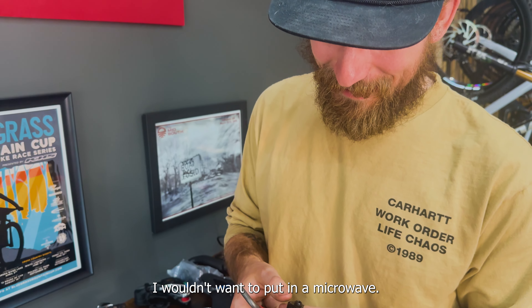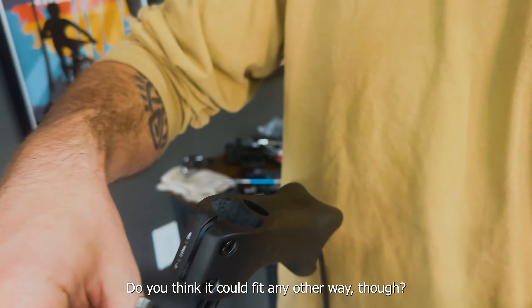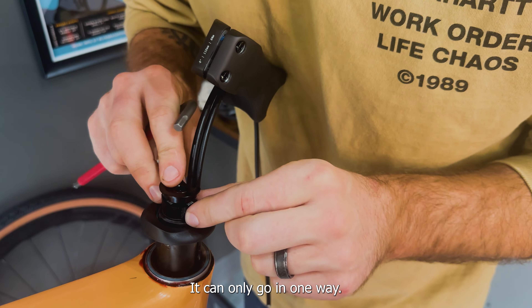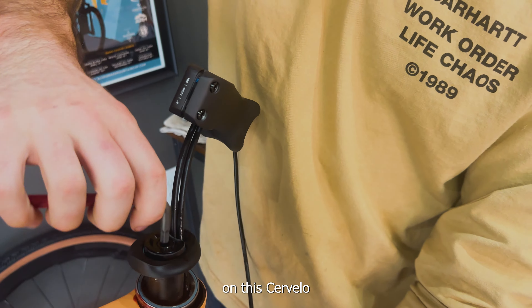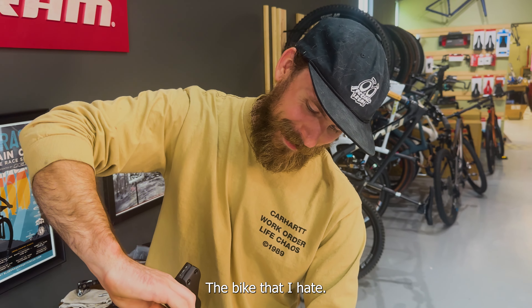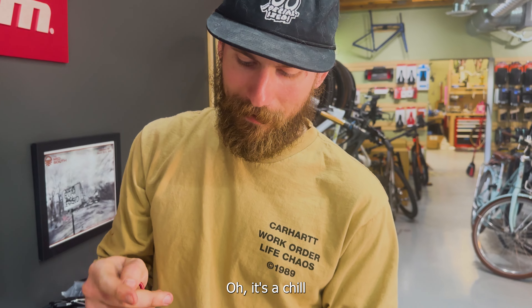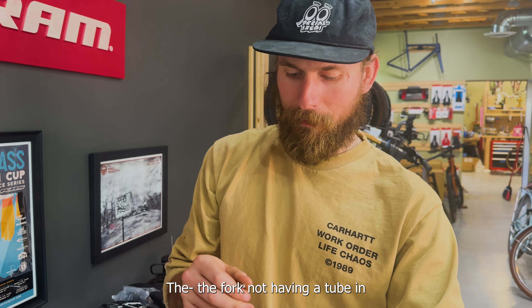I think this is the only bike I wouldn't want to put in a microwave. It even tells you what to do with it. I love that they're telling you what's up — I just don't know how you would screw this up. It can only go in one way — it's a unique shape. On this Cervelo Asparo — that's right, the Asparo, the bike that I hate. Jackson is so jealous. This has been chill to build. The fork not having a tube in it was mid, but it wasn't a big deal.